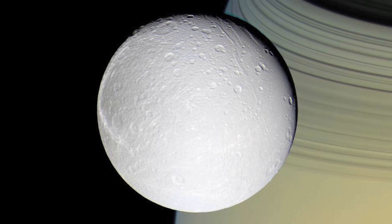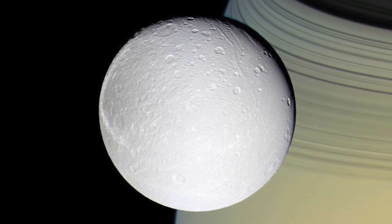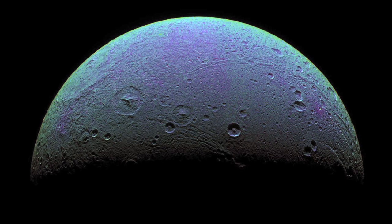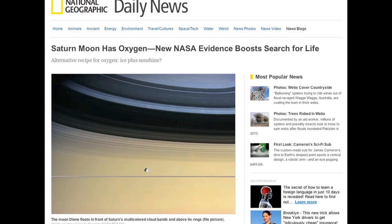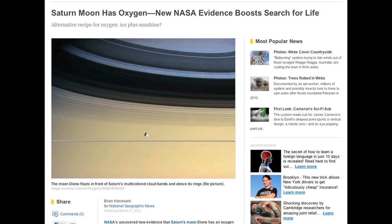Now let's go about 890 million miles away from the sun to Saturn, specifically Saturn's moon Dione. Astronomers have recently discovered that Dione has oxygen in its atmosphere, but on Earth we have oxygen because of plants and trees. So how does Dione have it? National Geographic has an article answering just that.